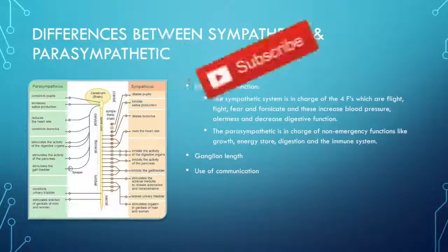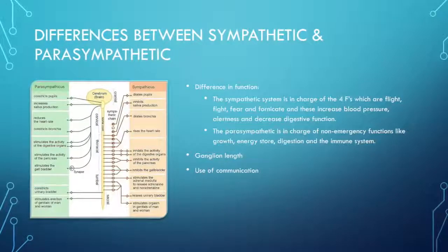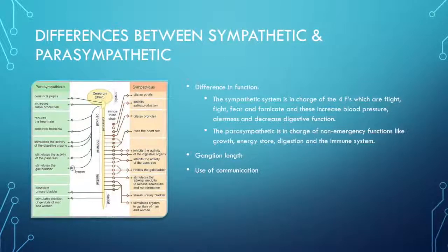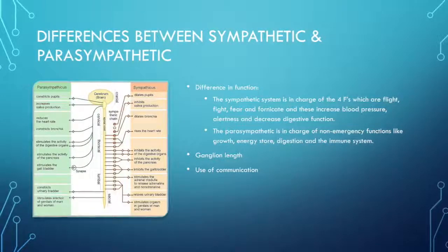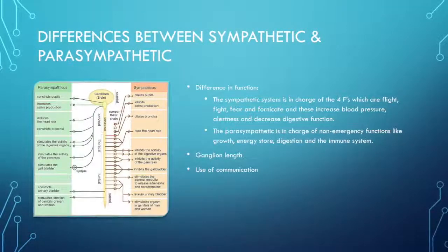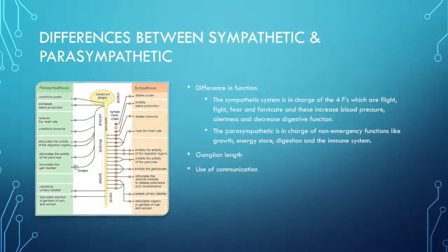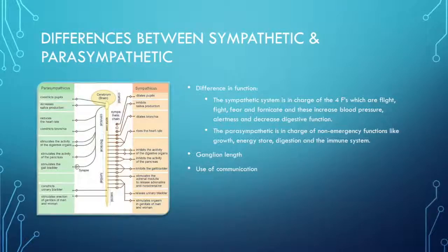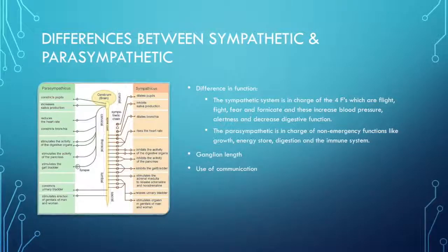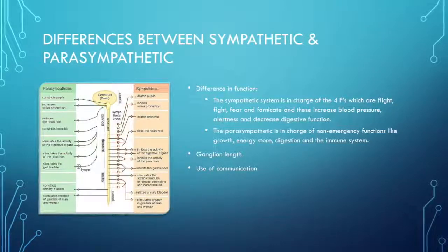The sympathetic is also closer to the site of communication compared to the parasympathetic. The parasympathetic system has long axons prior to the ganglion and short axons post-synaptically. This system only uses ACH. The parasympathetic originates from the cranial and lower spine region, thus having to travel longer and not necessarily having simultaneous effects, making it a slower process.